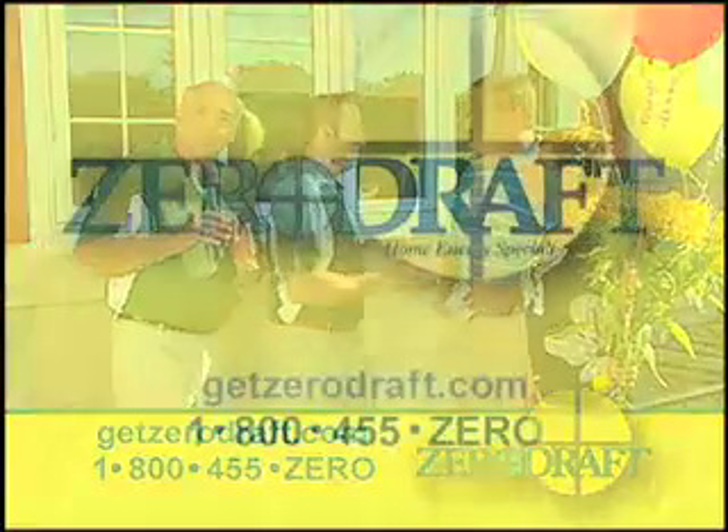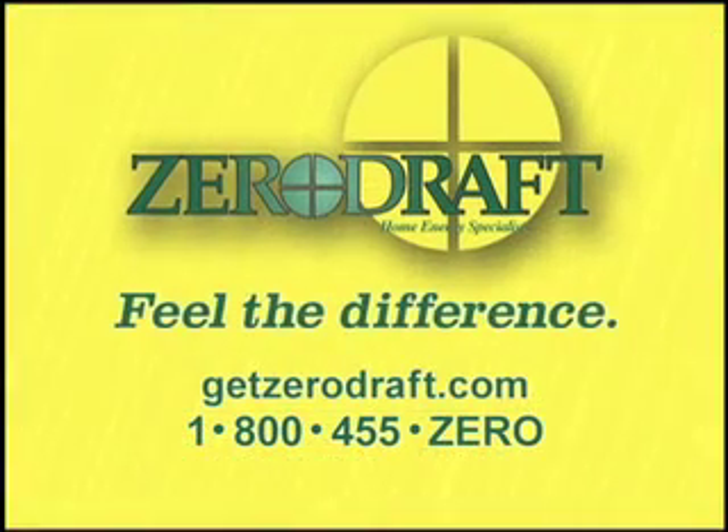Call or visit GetZeroDraft.com today. Let the Zero Draft team help you feel the difference.